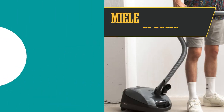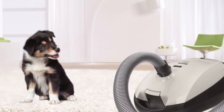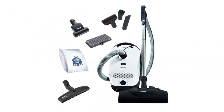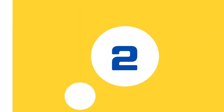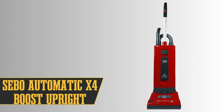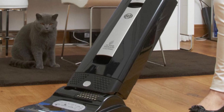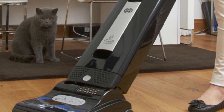Ranking third is the Miele Classic C1 Cat and Dog canister. This vacuum features spacious, self-sealing bags and a special charcoal filter, ensuring a thorough clean-up of pet hair and other debris. Despite the high initial and recurring costs for the self-sealing bags, its excellent cleaning performance is undeniable. Coming in second place is the Sebo Automatic X4 Boost Upright. Despite its retro look, it astounded us with its pet hair cleaning capabilities. It's not the lightest vacuum at 18 pounds and can be noisy, but its cleaning performance, clearance under furniture, and 40-foot power cord make it an excellent choice for pet owners.